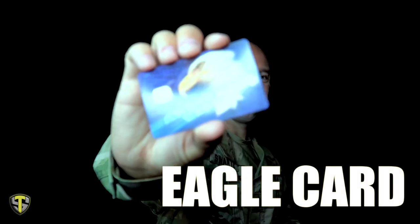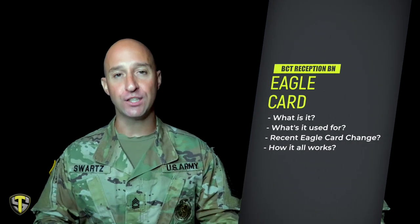Allow me to reintroduce to you the Eagle Card. There has been a recent change to the Eagle Card that is issued to trainees at the reception battalion in order to purchase certain items to prepare themselves for army basic training. In this video I will discuss what is the Eagle Card, what is it used for, what is the most recent change, and how it all works.